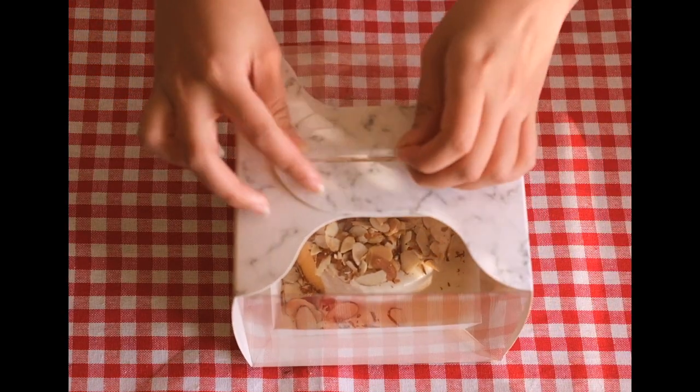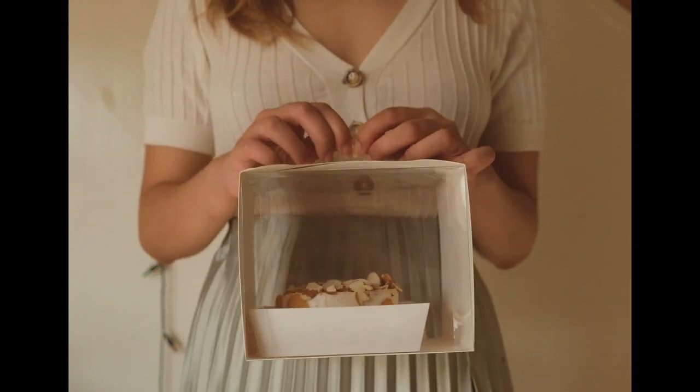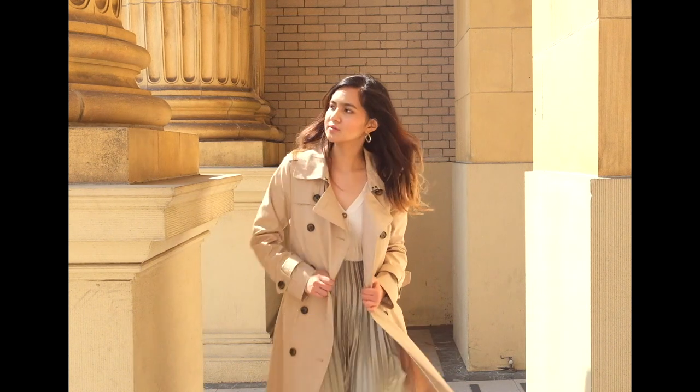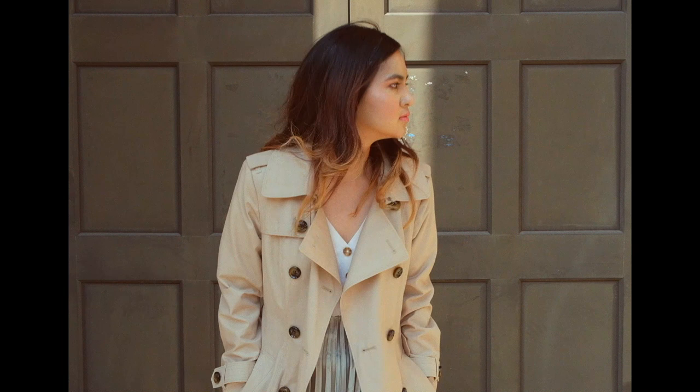I tried to portray Agatha's look as an apprentice baker by wearing a green midi skirt to complement the hotel's pastel hues, and a cream top with buttons for a more utilitarian vibe. I also wore a trench coat to set the tone for the murder mystery vibe of the movie.